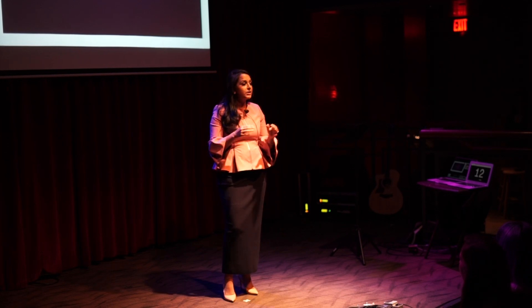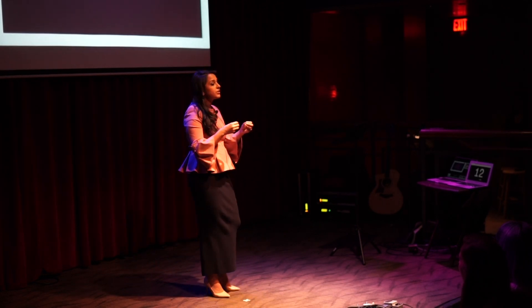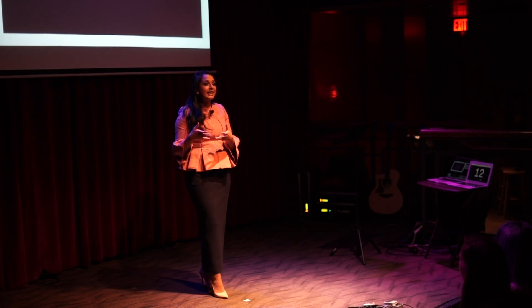Ischemic means to restrict blood flow. Conditioning means to train. And technique is a methodology.